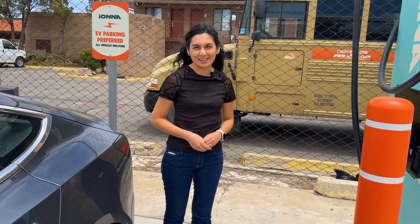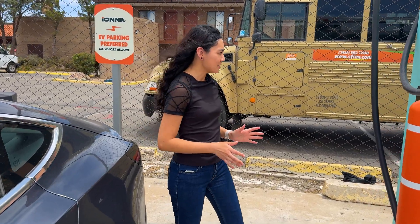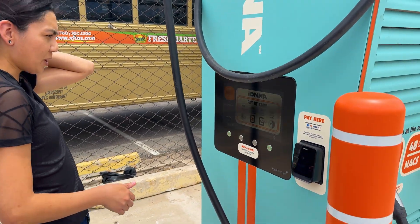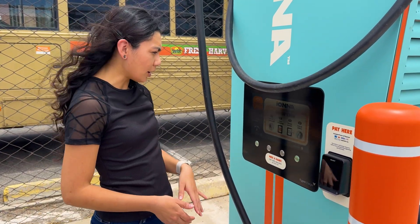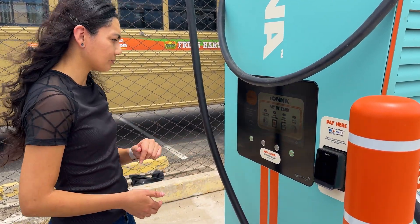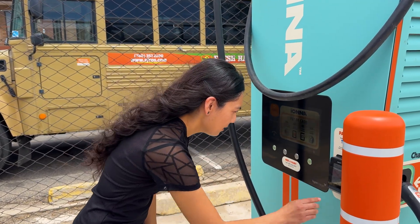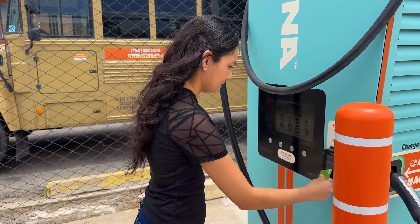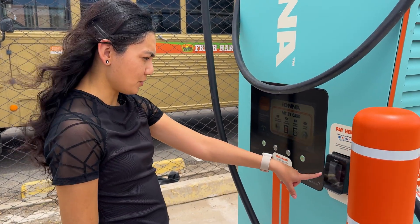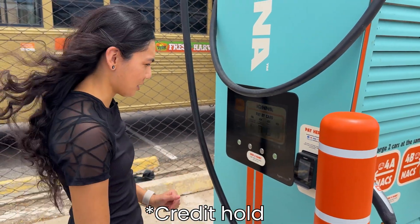All right, let's plug in. We're not super low, but we are going to test for reliability and ease of use. Right now we have an introductory price of 42 cents per kilowatt hour. We have a few options — you can pay by card, pay by app, and they also have plug and charge and auto charge. We're going to be using the NACS connector on stall 4A. Tap and pay — it does take a deposit of $50 USD, just so you're aware if you're using card.